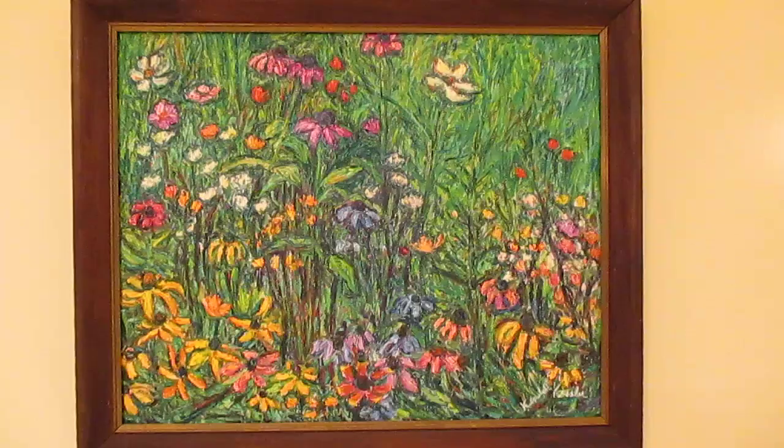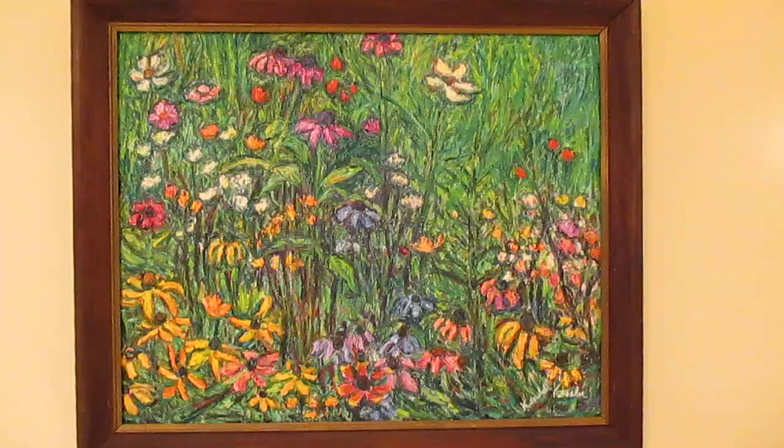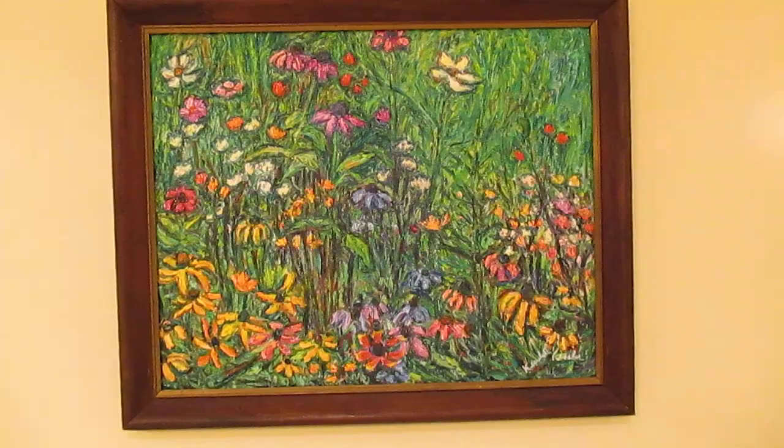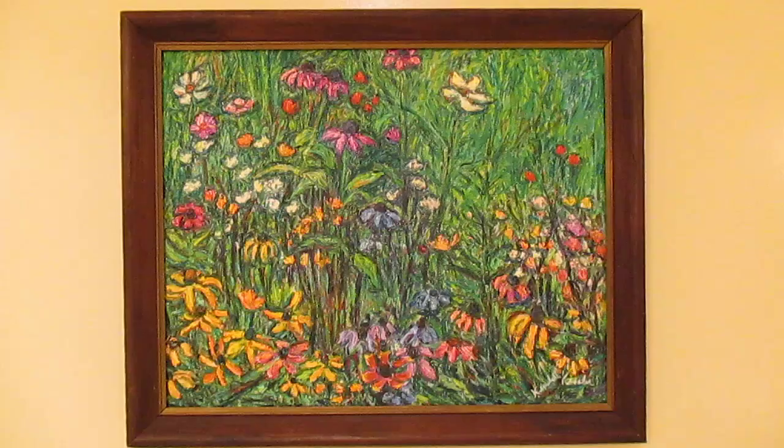I'm real pleased with the frame that I have it in. This is a 20 by 16 painting — it's one of my medium-sized paintings. All three of these are going to be that size, and they are of course available in my Etsy site, my website, and other sites.